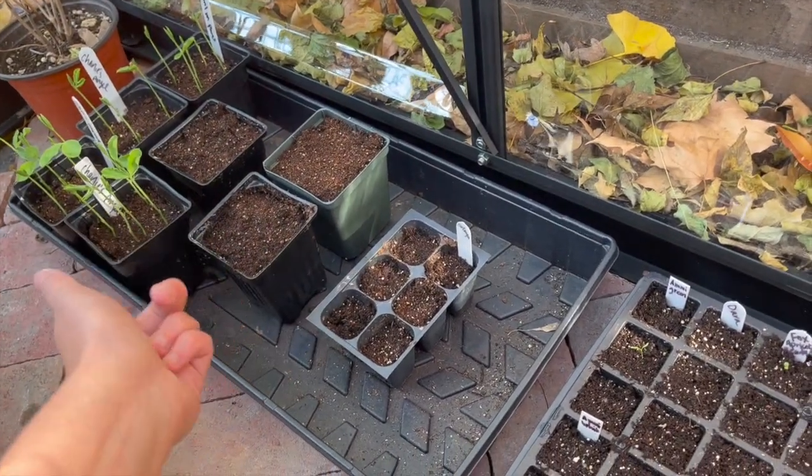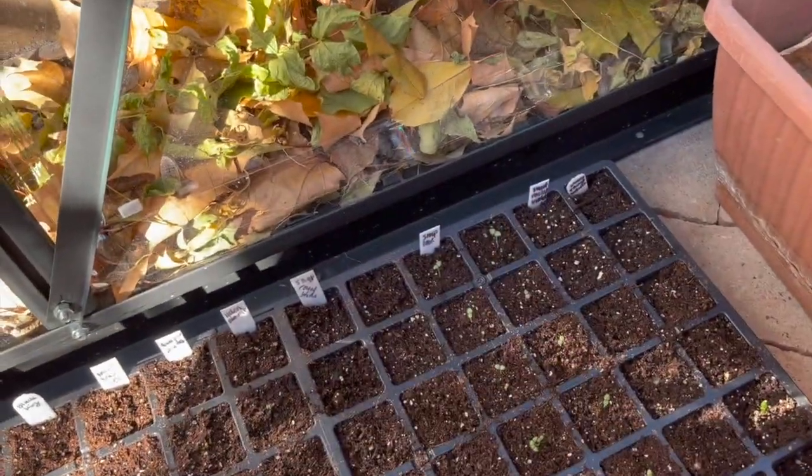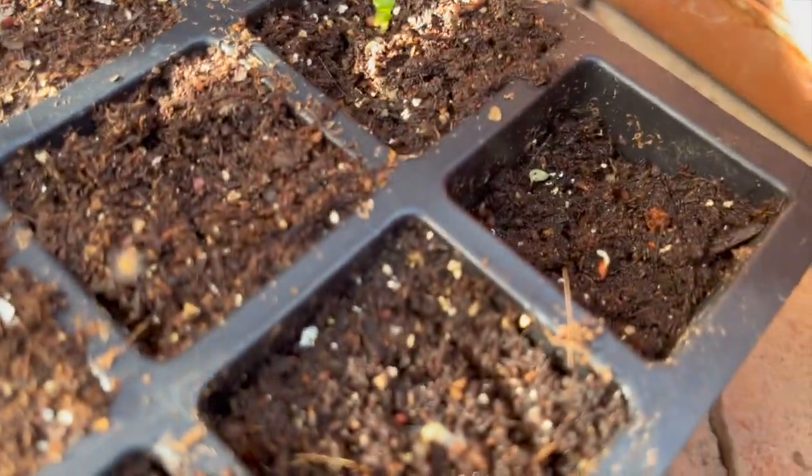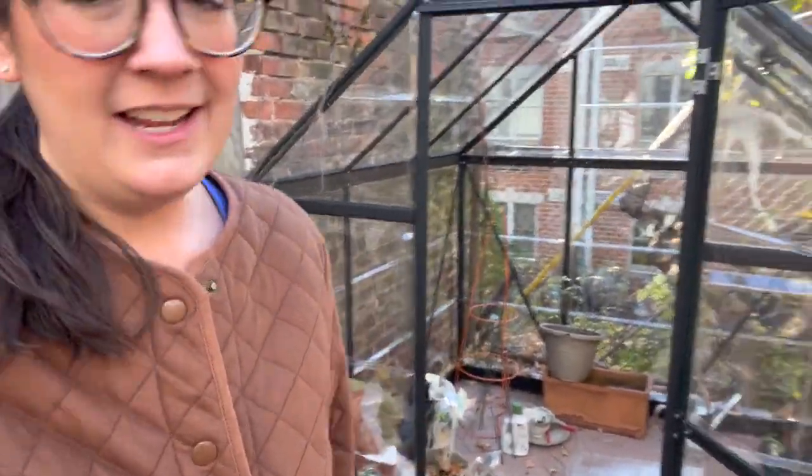I'm trying some eucalyptus — no germination yet but I've heard it can be slow. Some sweet peas, Orlea grandiflora, and some sweet rocket over here which has just started to germinate, which is also exciting. I have a high-low thermometer in here — it's currently 53 degrees. I'm going to leave the door open for a little bit to let some fresh air in for the seedlings, and then I'll close it once the sun passes over the greenhouse.